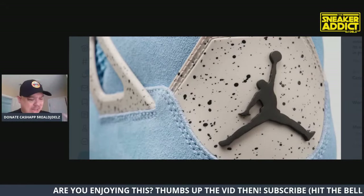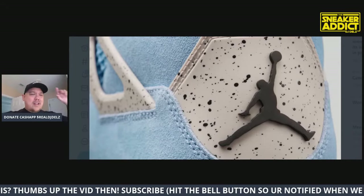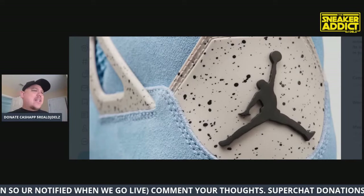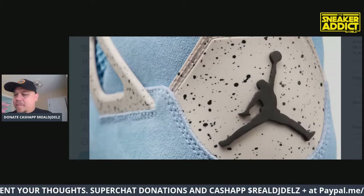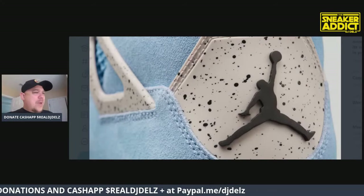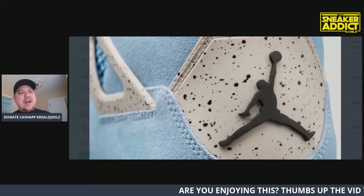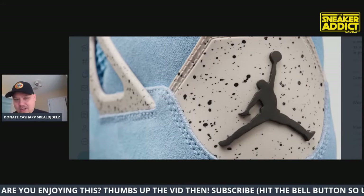Shout out to everyone watching on the replay - please leave comments. I'm trying to give you guys content and I want to know how you're feeling. How do you feel about the Jumpman on the back of 3s and 4s? Do you wish they just gave you the Nike Air, and do you mind paying a little extra? They seem to upcharge when they do this.